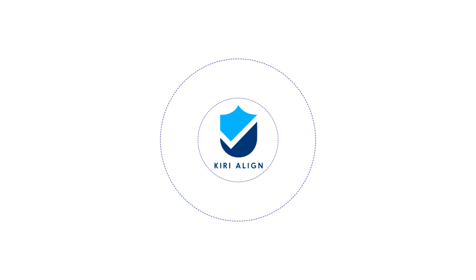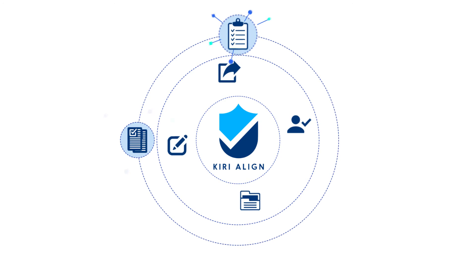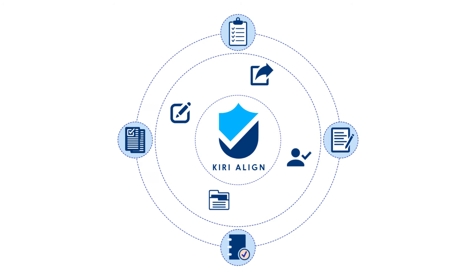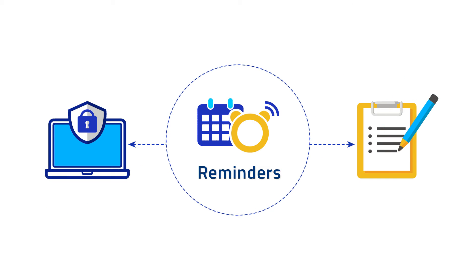It provides us with much sought-after capability to create, share, assign and store digital forms and checklists, organisational policies and documents. It allows us to set reminders for our staff's day-to-day critical safety and compliance tasks.